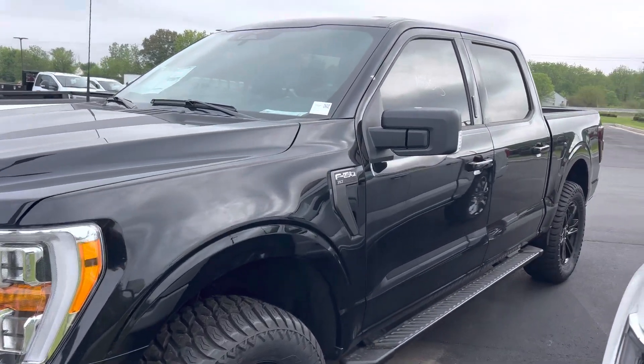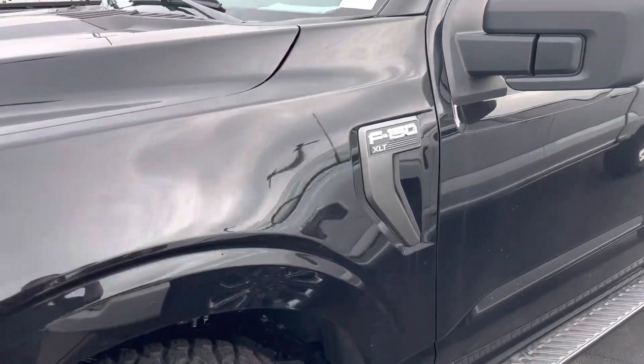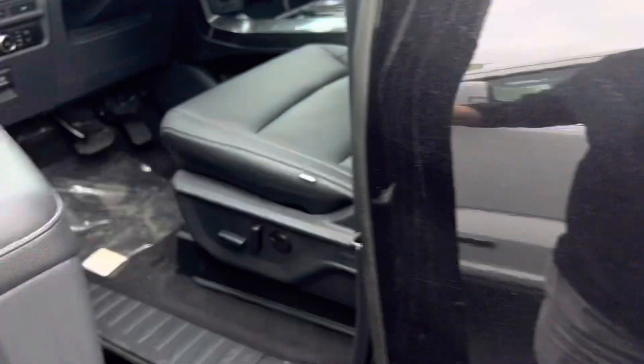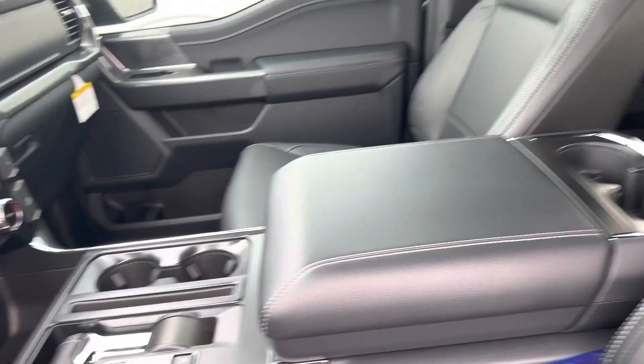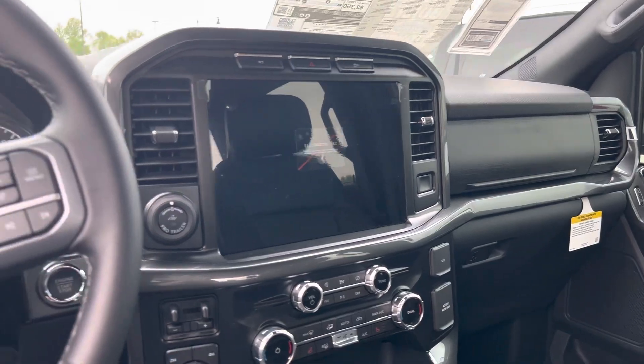This is Steve Angle with Bill Estes Ford. This is the 2023 Ford F-150 — beautiful black on the outside, upgraded black leather interior, and a nice big 13-inch touch screen with heated seats.